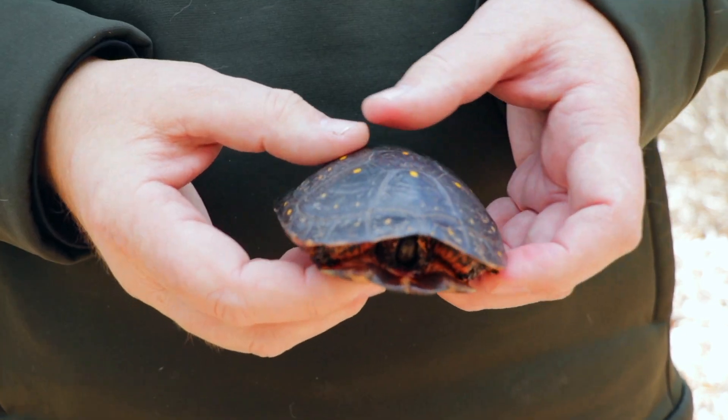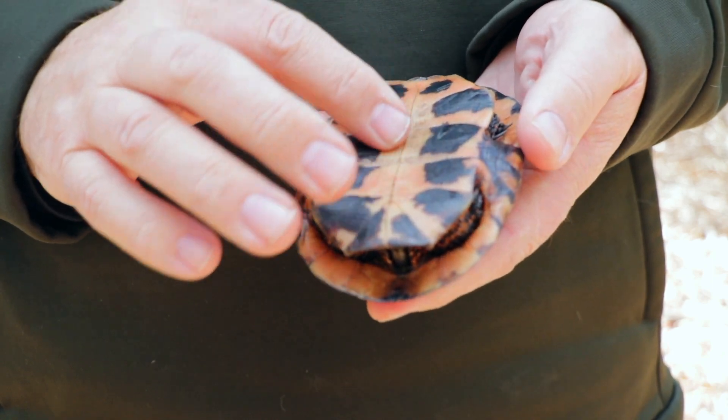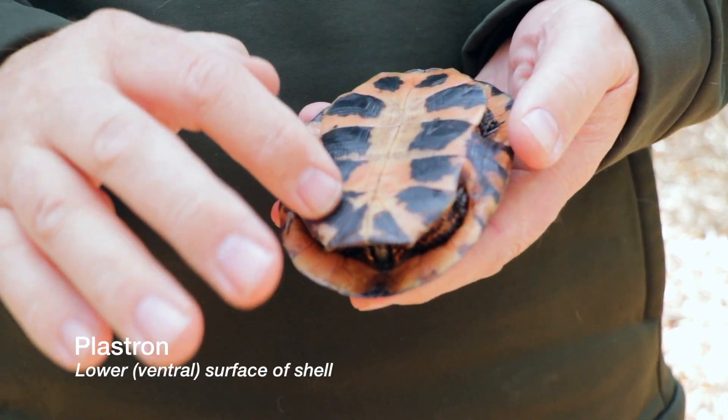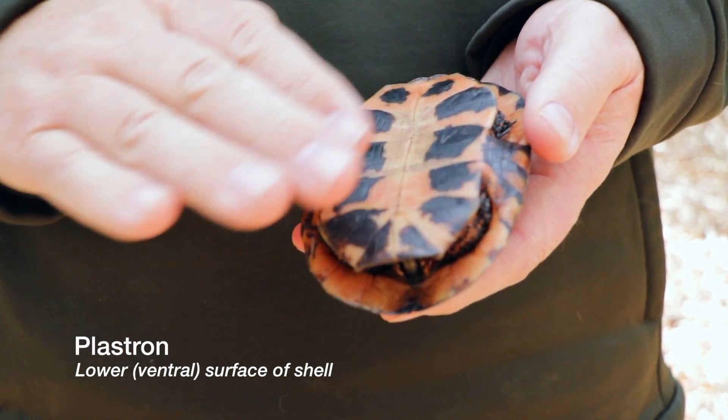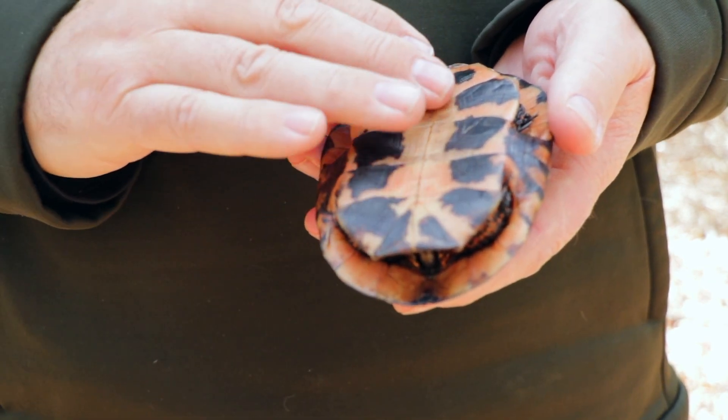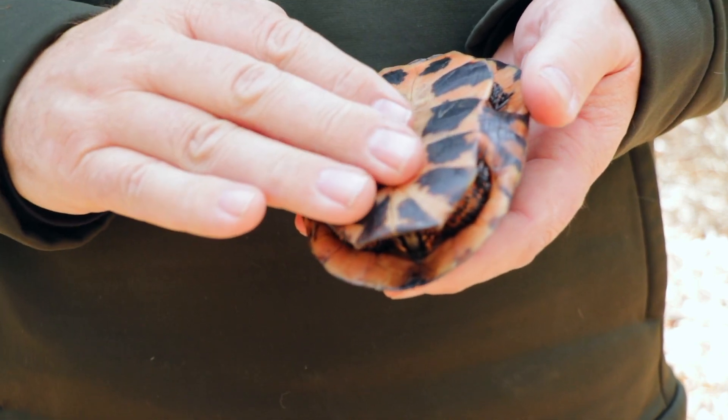I know this is a male because on the underside of this shell, which is called the plastron, this central part is concave — it's got a little curve in it. If this was a female, this would be completely flat.